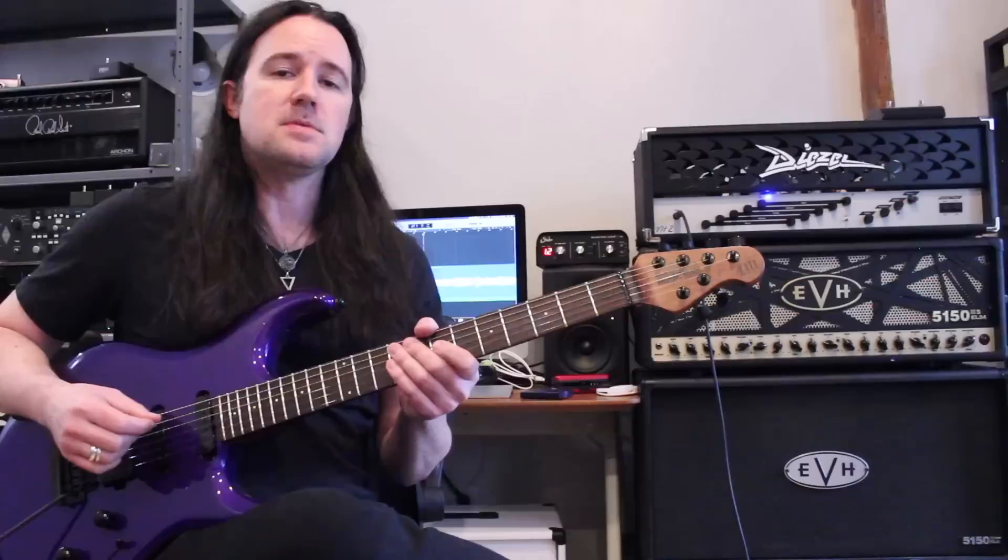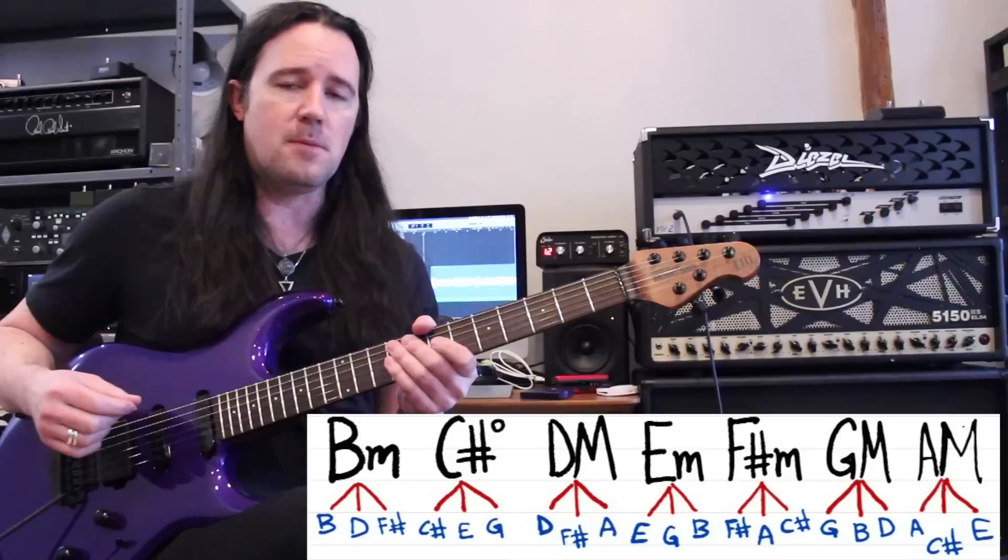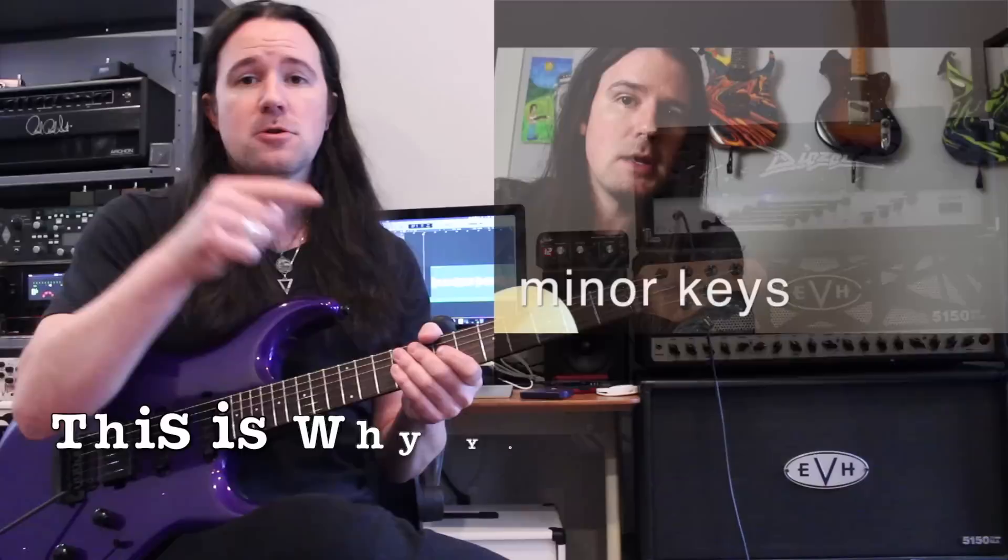To make this all easier to follow along with, down here at the bottom of the screen I've made a chart of the seven basic chords that are available to us from the B minor scale. If you want to know a really easy trick to figure out what chords are available to you in any key, be sure to watch this video right here on my channel — it's going to be a huge help for you.